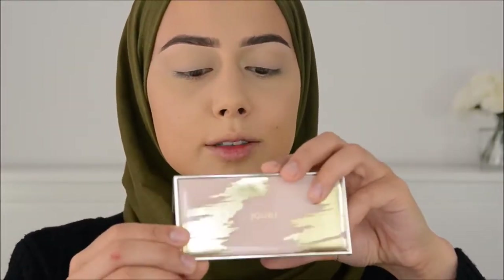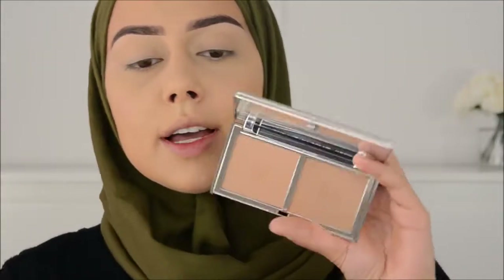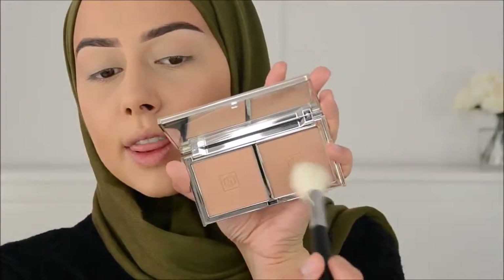I always do eyes first, but today I'm going to do face first. I should have said that in the beginning. I'm going to use this bronzer palette from Jouer — I just received it — and I'm going in with this color here.